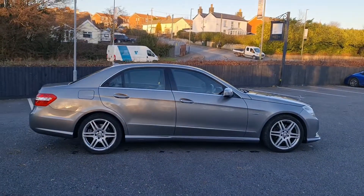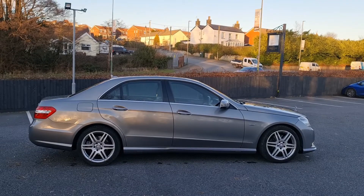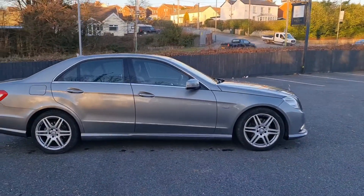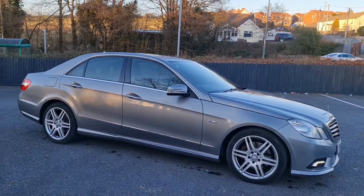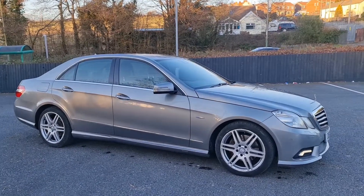There are no real notable marks on this particular car — just a couple of stone chips on the front end, which is in keeping with an 88,000-mile vehicle that is coming up for its 10th birthday this year. But overall very, very smart, and I think one of the nicer colours in the E-Class range.